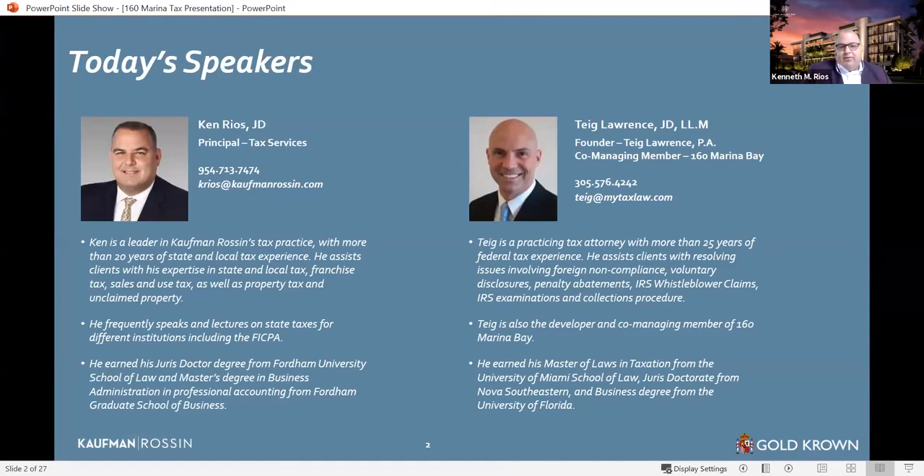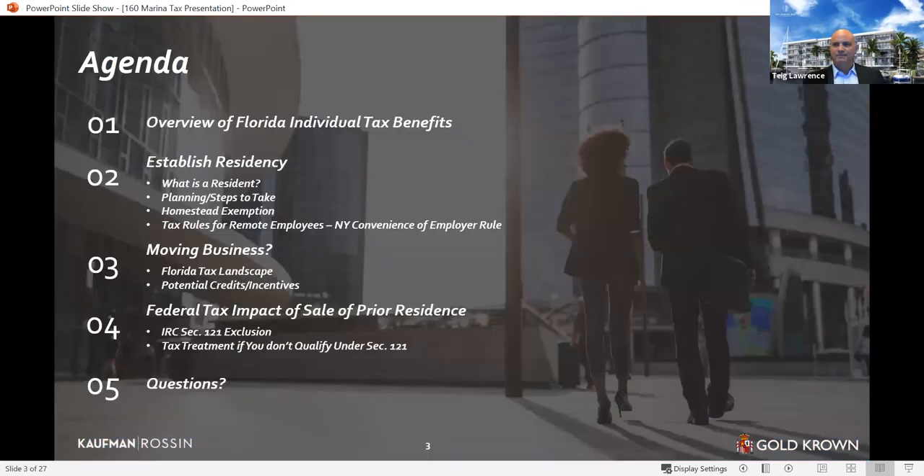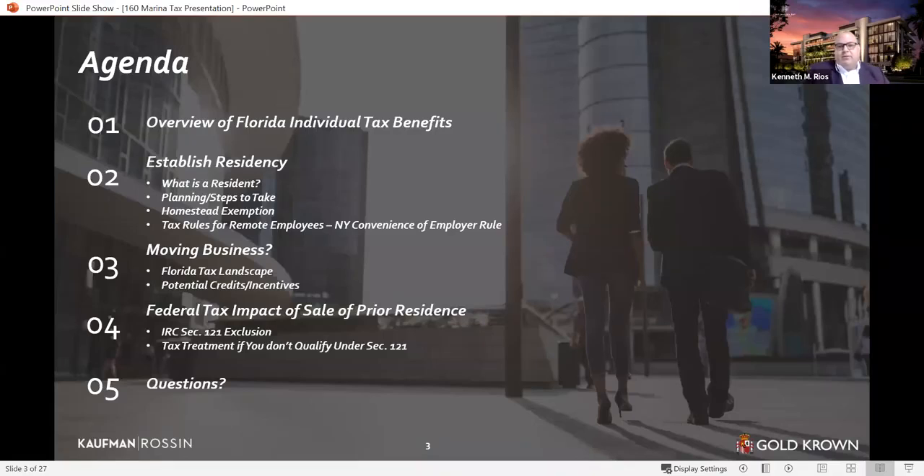I'm a transplant from New York — I attended Fordham Graduate School of Business and Law School and lived up there for about 11 years. Teague is also with me, who's a tax attorney. We're going to go over some of the Florida individual tax benefits, what you need to do to establish residency, some of the pitfalls that the states have, focusing more on New York since a lot of our attendees are from the Northeast. We'll also talk about moving your business, Florida's tax landscape, and potential credits and incentives. Then Teague will talk about some of the federal tax impacts of selling your prior residence.